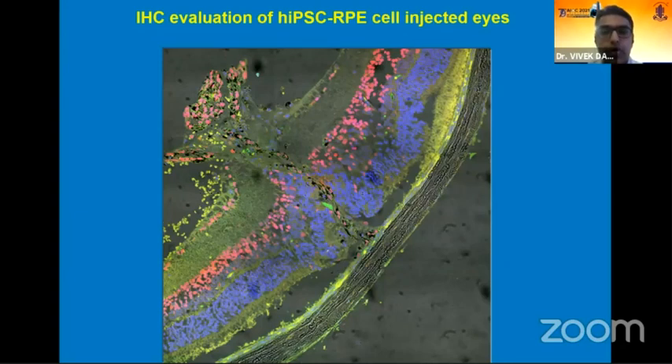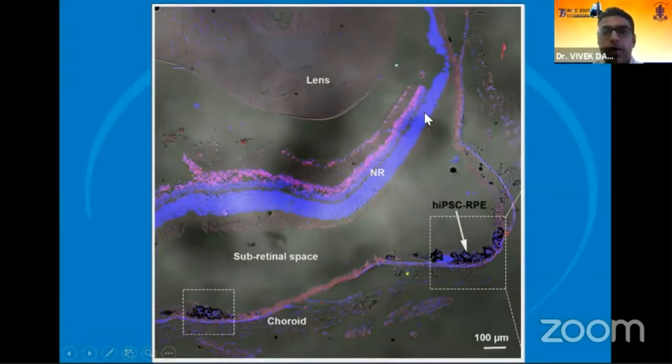This is an immunohistochemical section of one of the sacrificed rats wherein you can nicely see the tract via which these cells are injected from the vitreous cavity across the retina into the subretinal space, settling down on the RPE choroid layer. Immunohistochemical examination further showed that these cells not only settle but home in on Bruch's membrane, and wherever they are homing in, the corresponding area in the neuroretina shows preservation of the photoreceptors. This demonstrates some amount of rescue effect due to the transplantation of these cells.